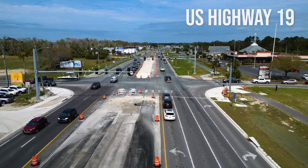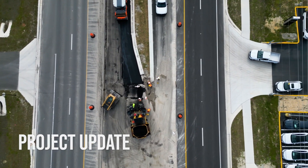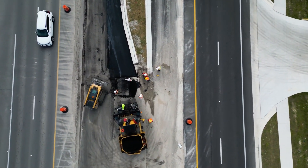We know many of you are waiting anxiously for work on U.S. Highway 19 in Crystal River and Homosassa to finish. So we reached out to our partners with the Florida Department of Transportation in Brooksville for this update on the final phase. U.S. 19 in Crystal River — this construction project has been going on for a little over five years now.